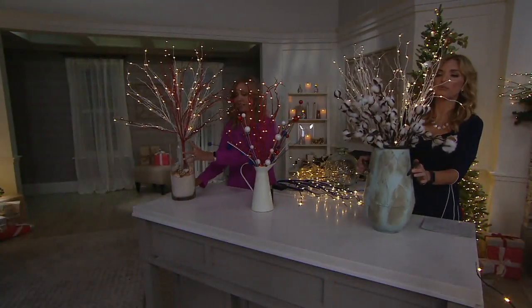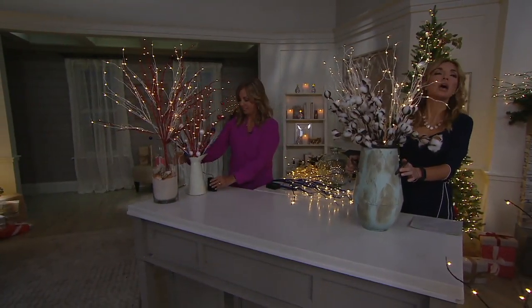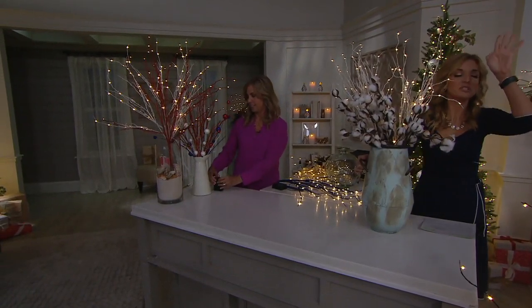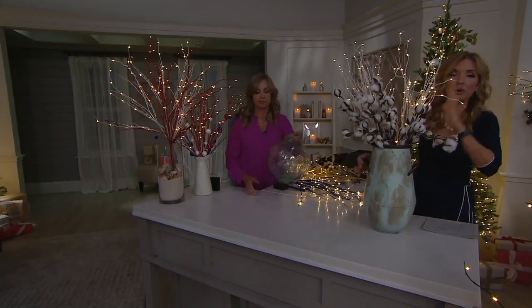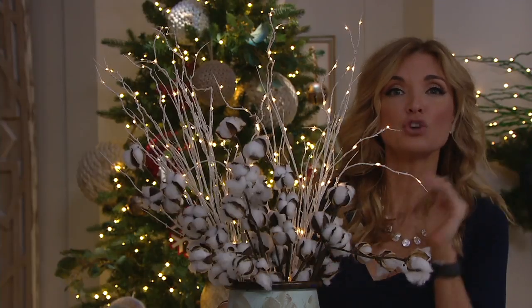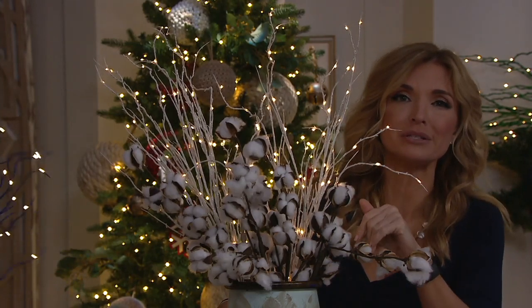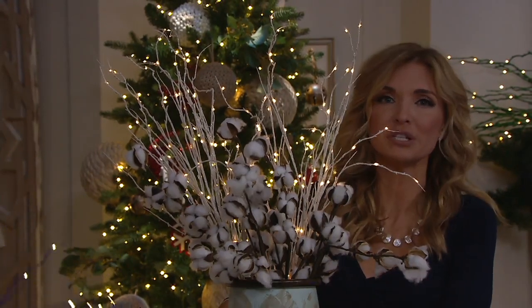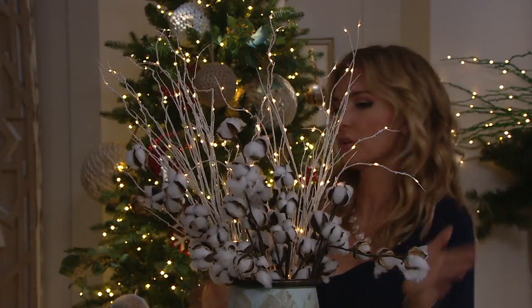I'm going to scoot this one over because it represents the color everybody is ordering right now. I never say this to be dramatic: if white is a color you want, I've received so many updates on how many have been ordered — I would highly recommend going to qvc.com now, because I'd hate for you to tune in tonight during primetime and hear that every color but the white is available.